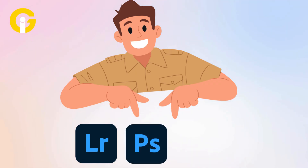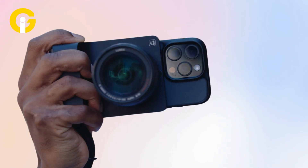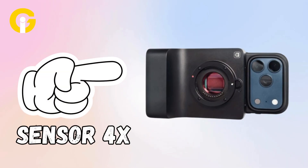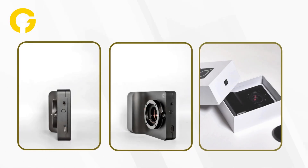Think of it as Lightroom, Photoshop, and a DSLR having a very intelligent, very photogenic baby. Kairos is the first mirrorless camera to offer interchangeable micro four-thirds lenses with an AI model embedded inside it. It has a sensor four times larger than a standard smartphone cam and optional accessories like an extended battery grip, giving it the optical muscle to match its machine-learning brain.